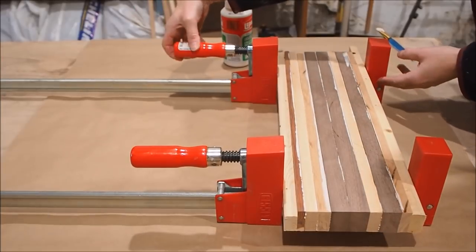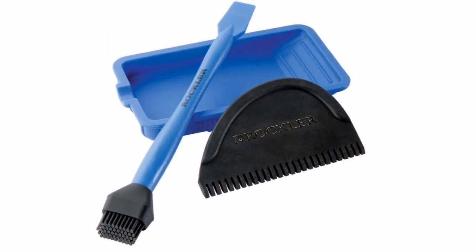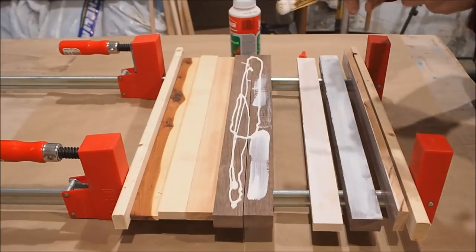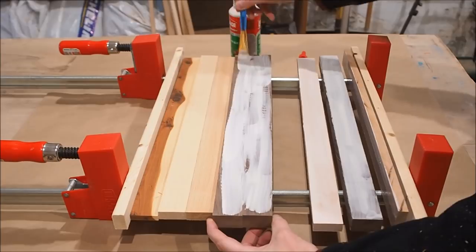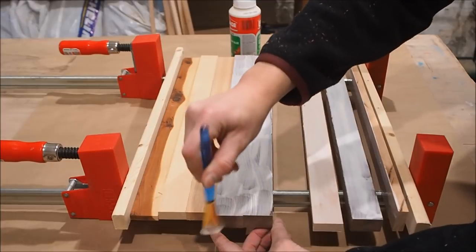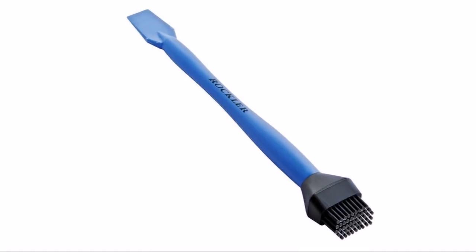If you're looking for something a little less pricey — make that a lot less pricey — then consider a silicone glue brush. These are great for spreading glue evenly across the entire work surface for any glue up. Sure you could use a regular paint brush, but what I like about the silicone brush is that you can use it over and over again. You just have to wash it out with some warm soapy water, and even if you forget it, the dried glue will flake off the silicone bristles.